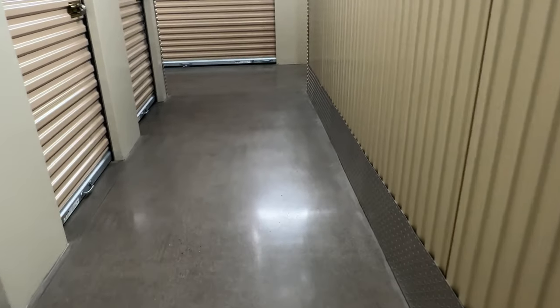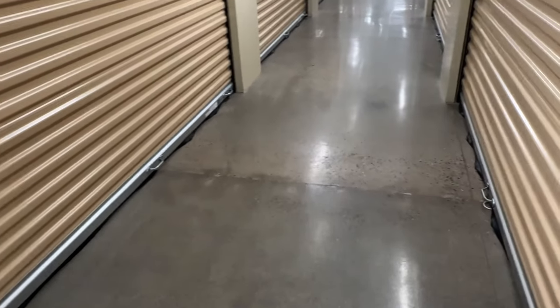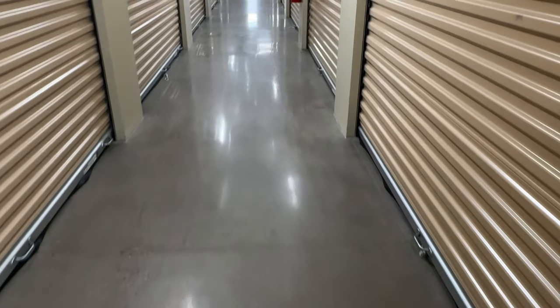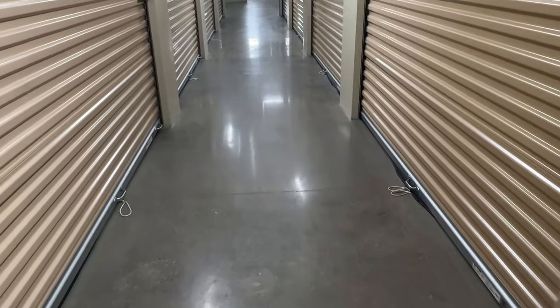You definitely don't want to buy my storage unit if you're on Storage Wars — there's nothing really valuable there. We've already taken the jewelry, most of the important papers, and I definitely want those photo albums. We'll go through the clothing and I think we're good to go. Click the next video for more organizing and I'll see you in the next one. Bye!